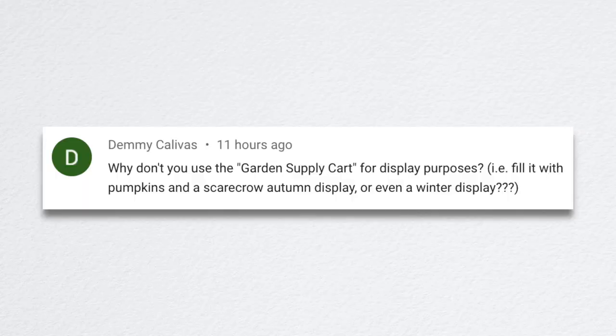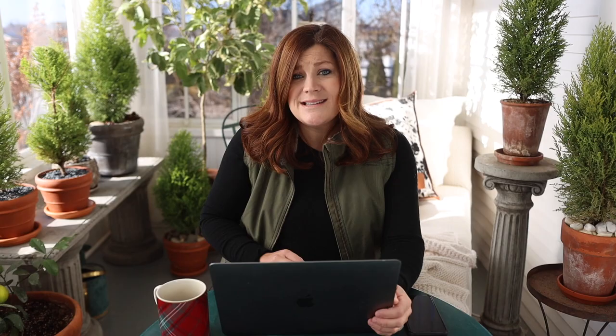Demi suggested using the garden supply cart for display purposes — filling it with pumpkins, a scarecrow, or a winter display. I think that's a really sweet, perfect idea, especially if you get a cart that's brown or light wood stained so everything in your display really shines. For me right now, the question is storage — do I want a prop that big just for display purposes once or twice a year?